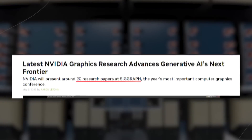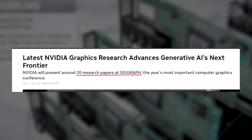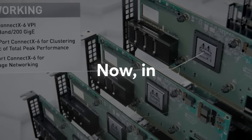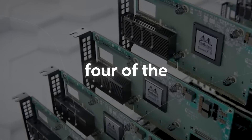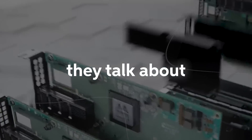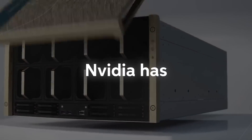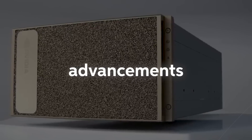Nvidia just released around 20 different research papers detailing the very next advancements in generative AI and how it's going to impact us. In this video we're going to cover four of the key ones and why these are very interesting, because you're going to be surprised at what Nvidia has been able to do, especially with the advancements in AI.